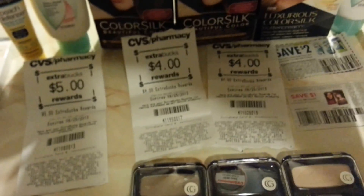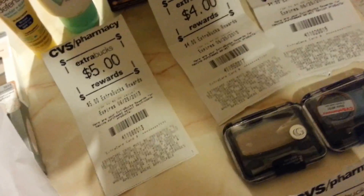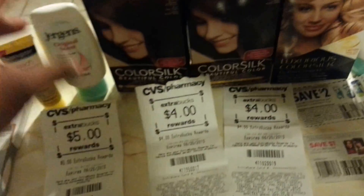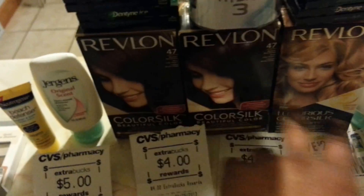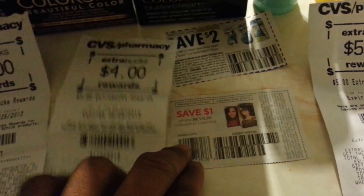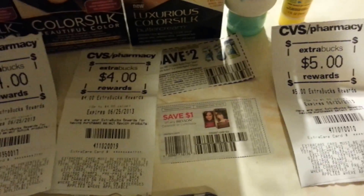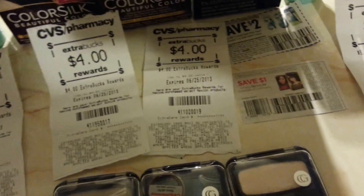Revlon — this week when you buy $10, they give me $4.00 back. I chose some of these for my mom. These are $2.69 and $4.49. I used two coupons — one for $1.00 and a coupon for $2.00, both in March SmartSource May 12. So I paid $6.49 and they gave me $4.00.